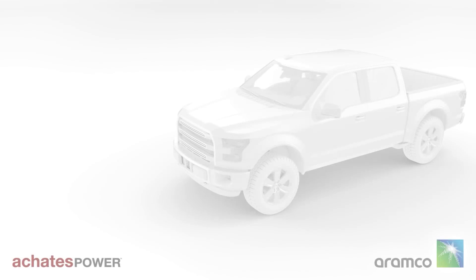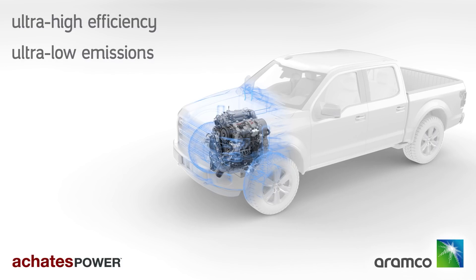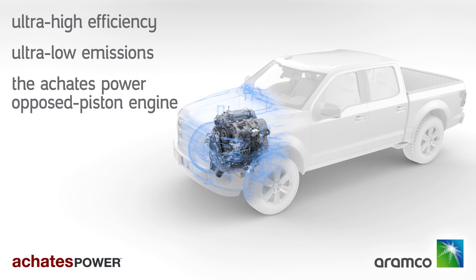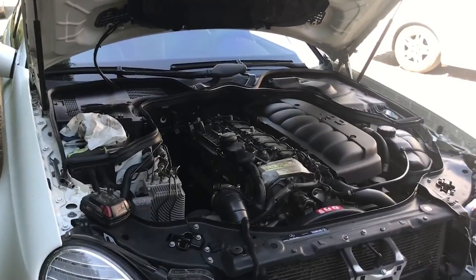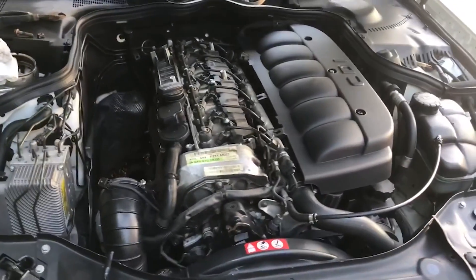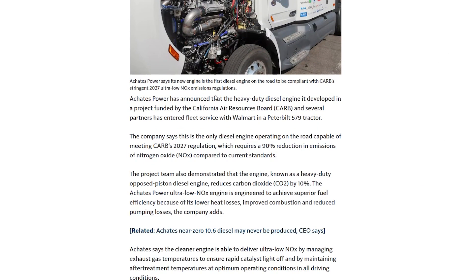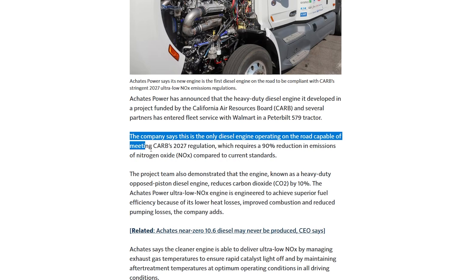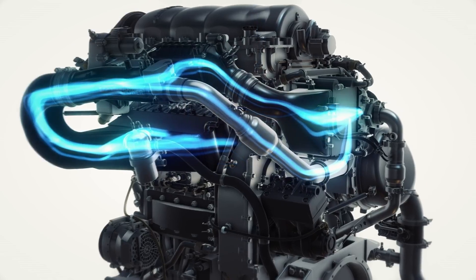Achates Power is an American engine developer known for the development of the two-stroke opposite piston engine. According to Achates, these engines are much more efficient than traditional diesel engines and produce much less harmful emissions. Their 10.6-litre heavy-duty engine is capable of meeting the CARB 2027 emission regulations, which require a reduction of 90% in NOx emissions compared to current standards.